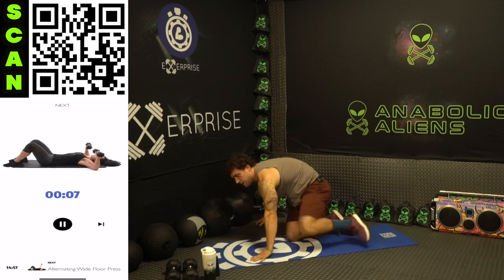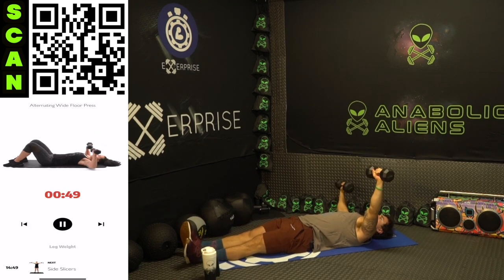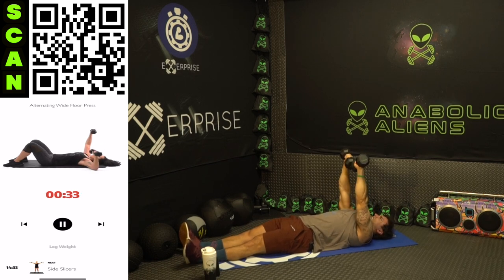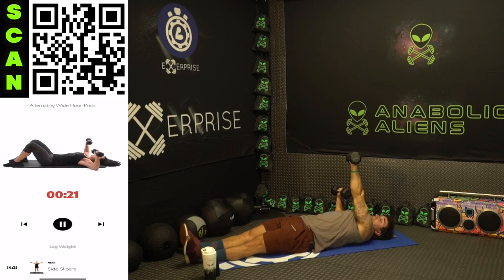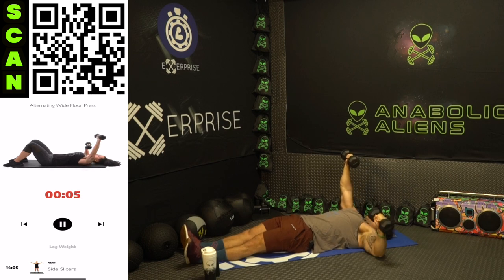Grab those dumbbells. Next up: alternating wide floor press. Three, two, one — wide with those elbows, alternate. Hold one arm up, flexing that chest as hard as you can. Remember to get a wide press — really bring that elbow out wide. Mindfully engage. All the way up, flex that chest at the top. Half time. Don't just hold that arm up; fire up squeezing as you alternate pressing. Really flex that chest at the top. Three, two, one — rest.